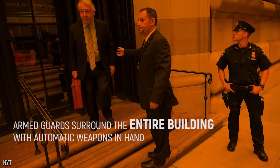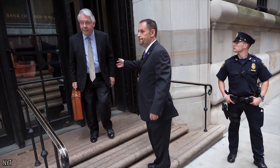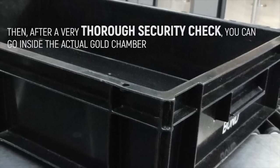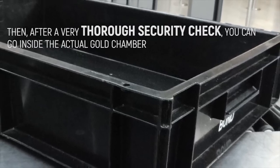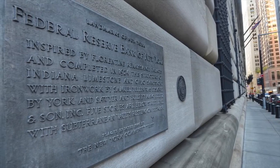Armed guards surround the entire building with automatic weapons in hand. Before you enter the vault, you must leave all of your belongings outside. Then, after a very thorough security check, you can go inside the actual gold chamber. You can't be too careful when it comes to looking after a quarter of the world's gold reserves.